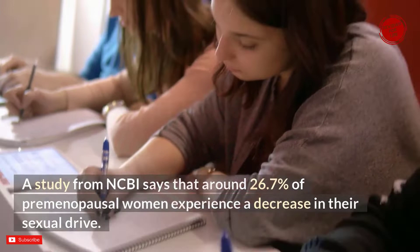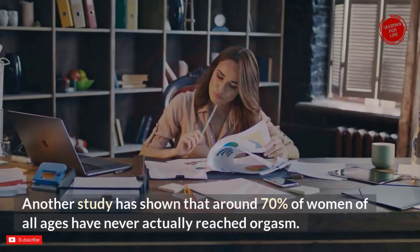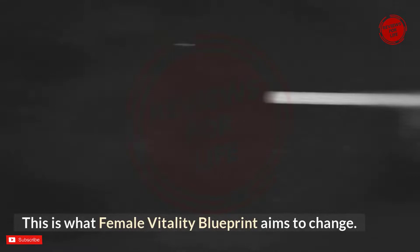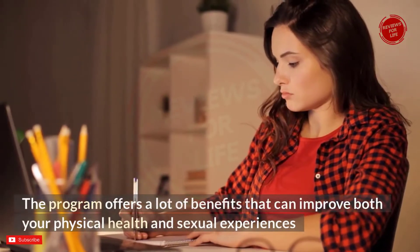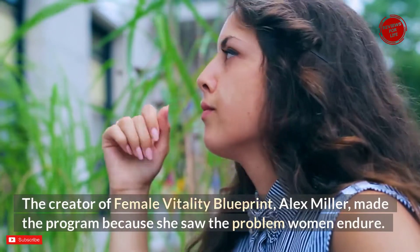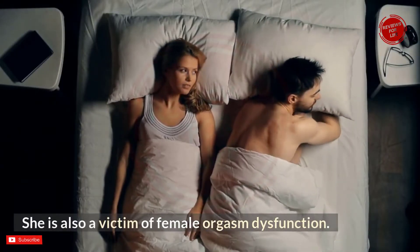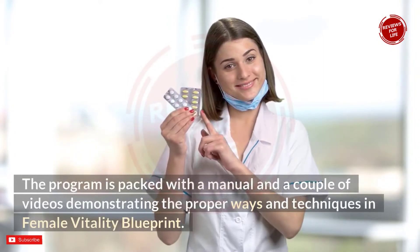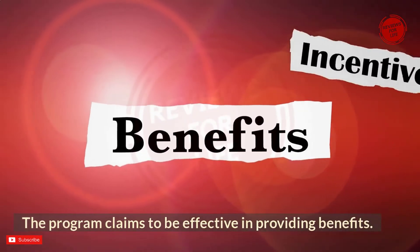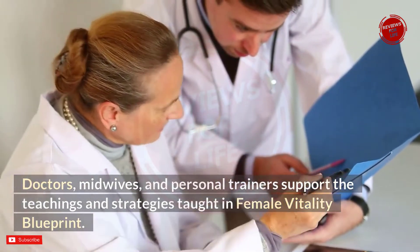A study from NCBI says that around 26.7% of premenopausal women experience a decrease in their sexual drive. Another study has shown that around 70% of women of all ages have never actually reached orgasm. Female Vitality Blueprint aims to change this. The program offers benefits that improve both physical health and sexual experiences, and its creator Alex Miller made the program because she herself was a victim of female orgasm dysfunction. Doctors, midwives, and personal trainers support the teachings in the program.